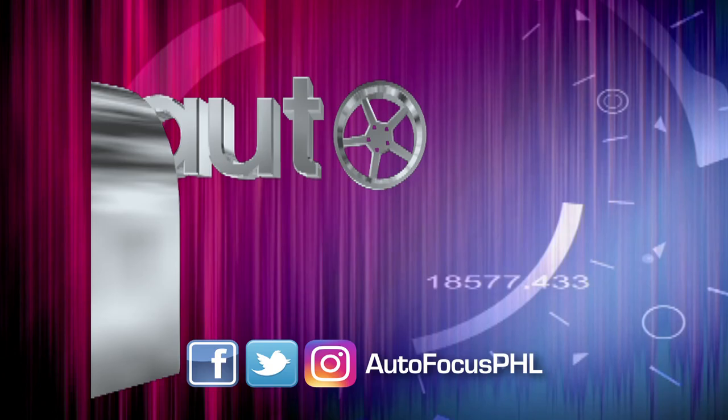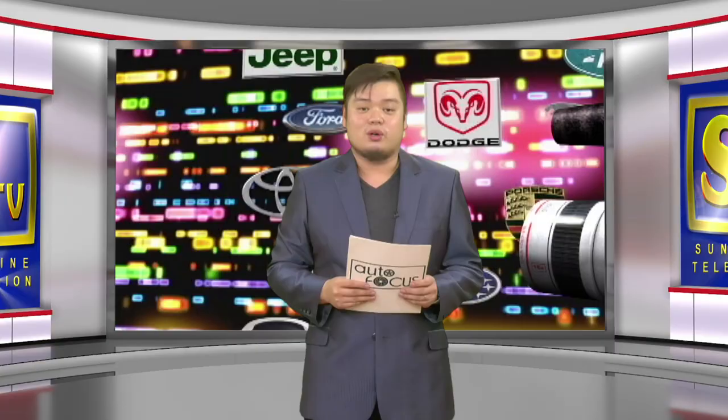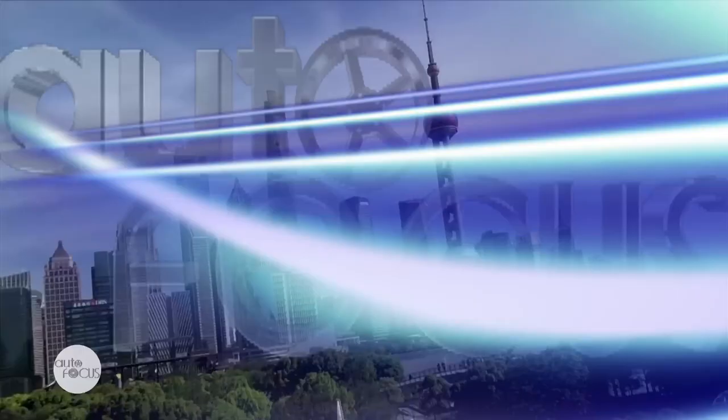Welcome back to Autofocus. Our special feature is next. The recently concluded 2019 Shanghai Auto Show put the spotlight on various models from carmakers and different manufacturers around the world. For our special feature, we have our focus on Volkswagen.